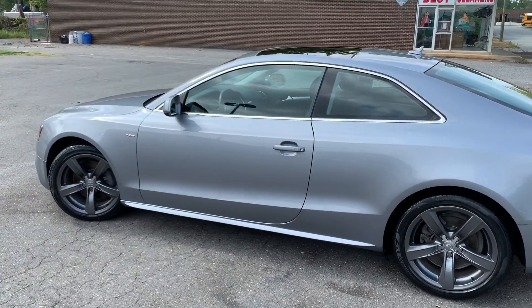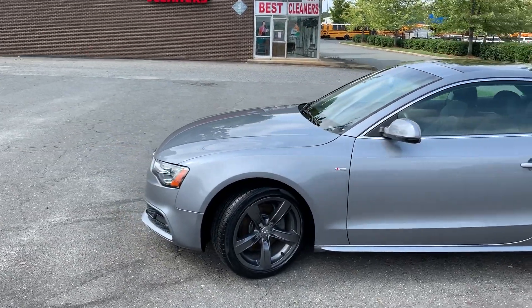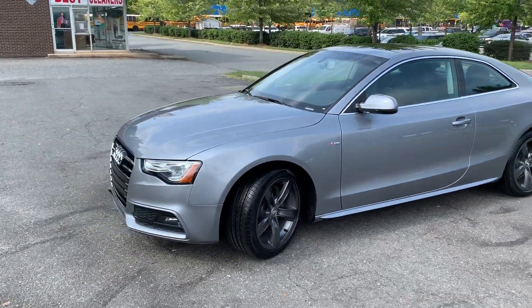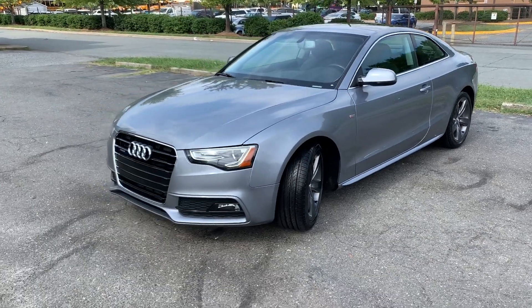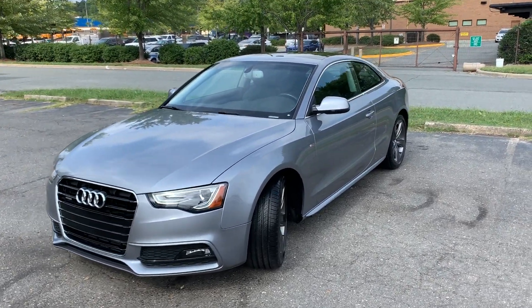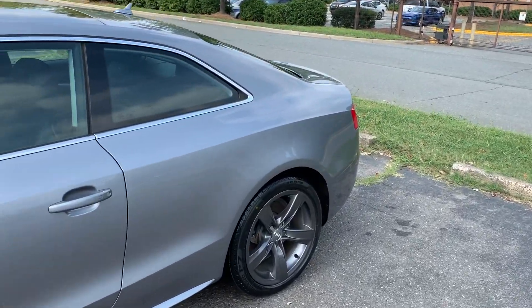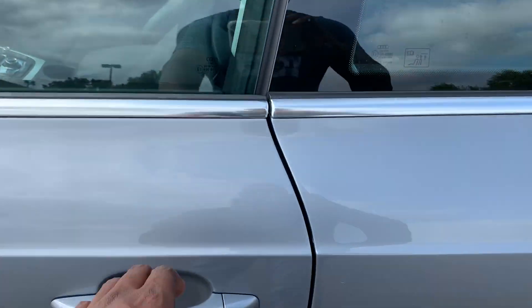Hello everyone, I'm Brian with Carolina Auto Imports here in Charlotte, North Carolina. Today's featured vehicle is this amazing 2016 Audi A5 with the Quattro and Premium Plus Package along with the S-Line Sport Package. This vehicle has been well maintained, well serviced and is still under warranty. Let's take a look at the inside and its many options.